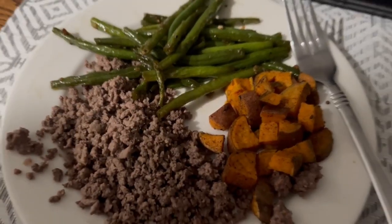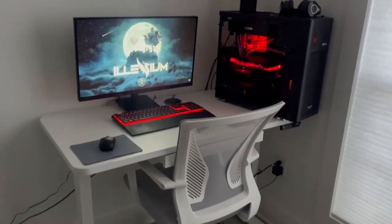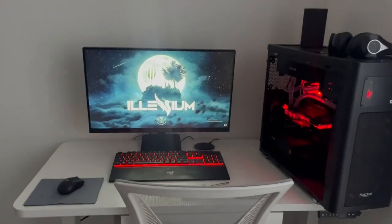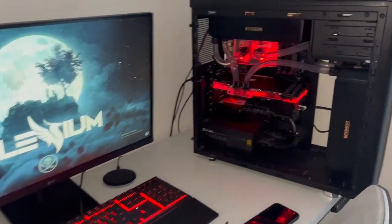After I came home, I just had some beef, sweet potatoes, and green beans, and that is pretty much going to complete this productive mini-vlog. I'm happy to have shared some of these activities I did on this day, and I just wanted to leave you guys off with an update on my workstation.